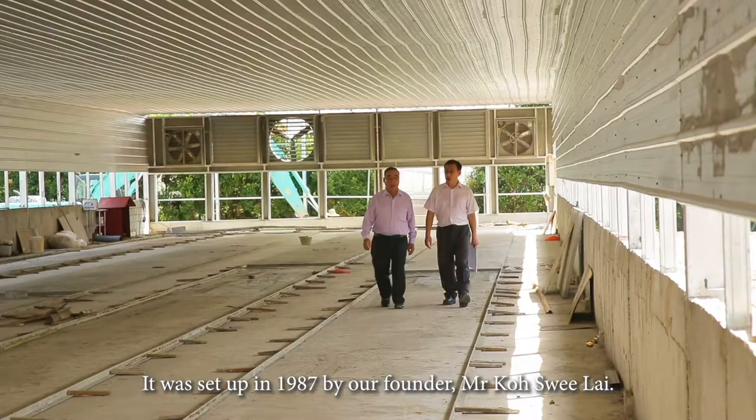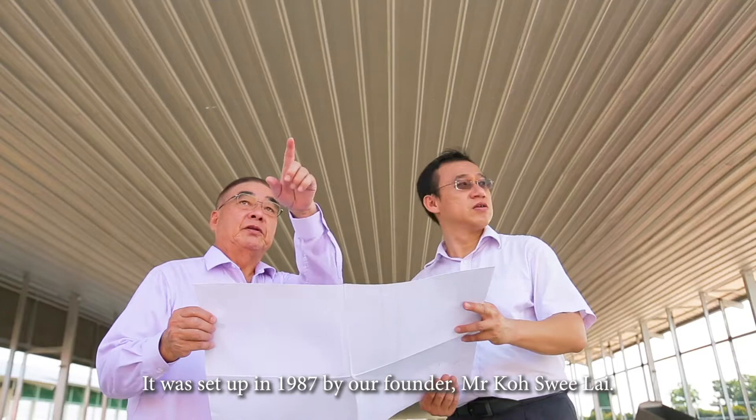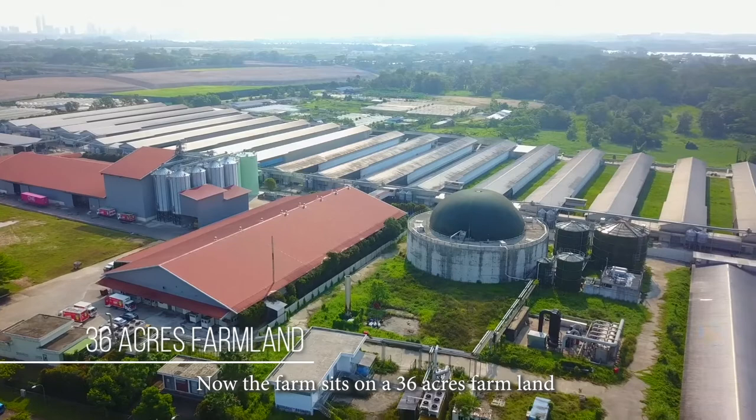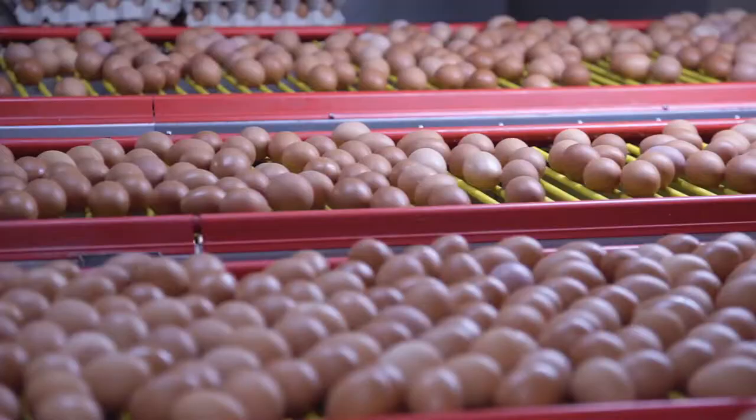Sengchun is a Singapore farm. It was set up in 1987 by our founder, Mr. Koh Sui Lai. The farm sits on a 36-acre farmland in the agro-technology park in Lim Chu Kang, producing more than 200 million eggs every year.